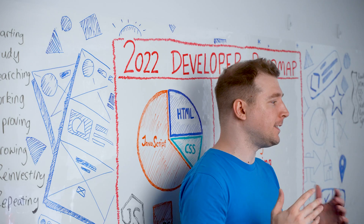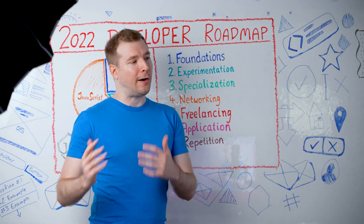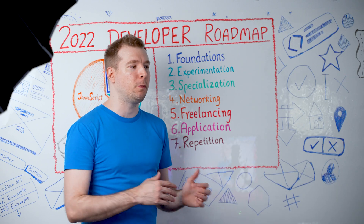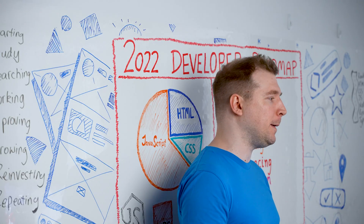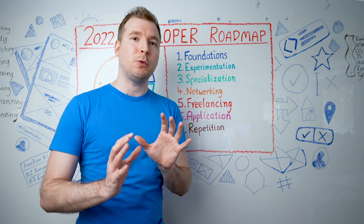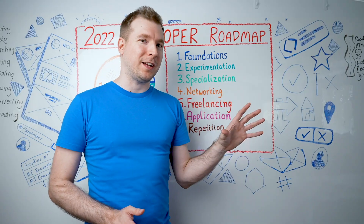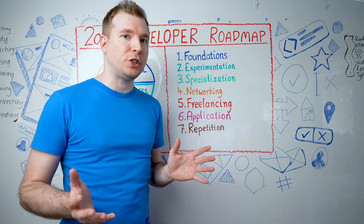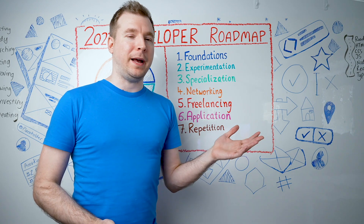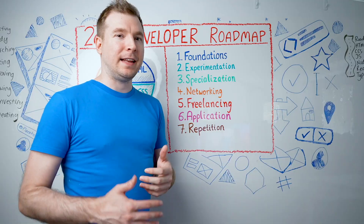Number four is networking, and I think this is something a lot of developers don't recognize because of the type of work we do. We're often in front of computers, sometimes working from home or the office, just not interacting with people that much. This means we miss out on opportunities to make new friends, collaborate with new businesses, and find new opportunities we might not otherwise have. In order to change that, we really have to put ourselves out there — going to networking events like startup weekends, talking to more people within our organization, because a lot of opportunities are done through networking. It's not what you know, but who you know.